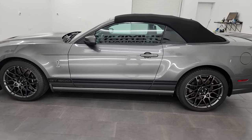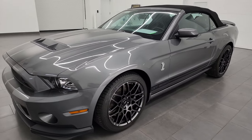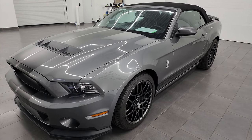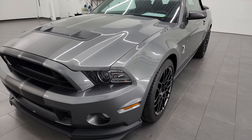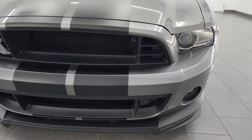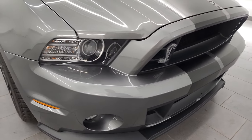This 2013 Ford Mustang GT500 has a 5.8 liter supercharged V8 engine — it puts out 662 horsepower. This car has been fully safetied and inspected by our service shop, has a fresh oil and filter change, all the fluids have been checked and topped off, and this car is 100% ready to go.